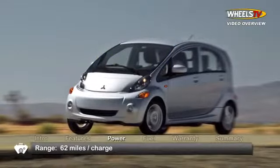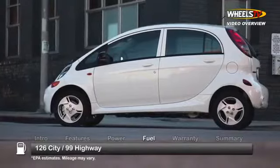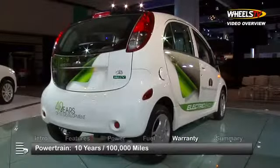Mitsubishi indicates a range of 62 miles per charge. Here's the estimate for MPG equivalents, or MPGE. The i-MiEV is backed by a 10-year, 100,000 mile powertrain warranty.